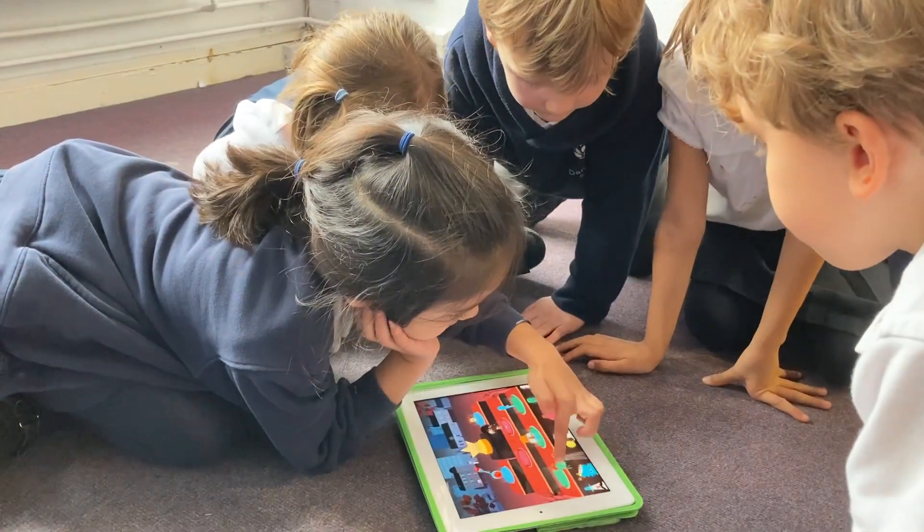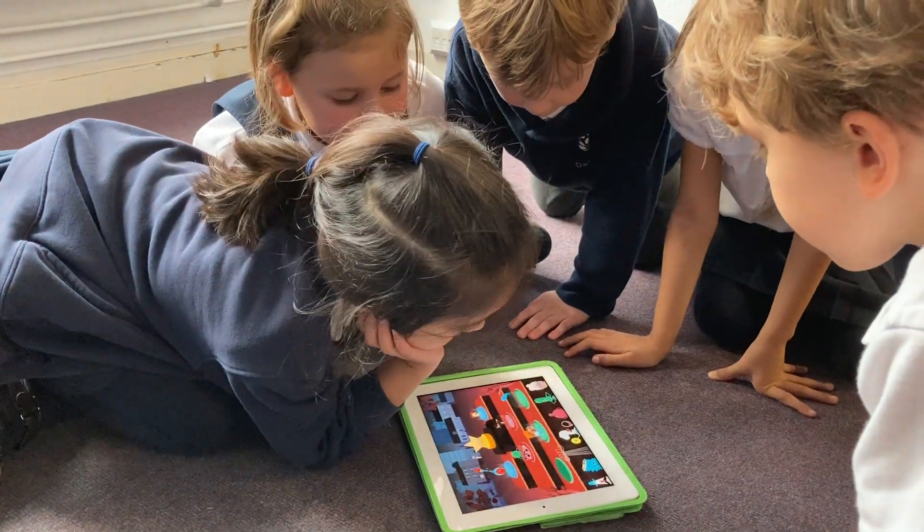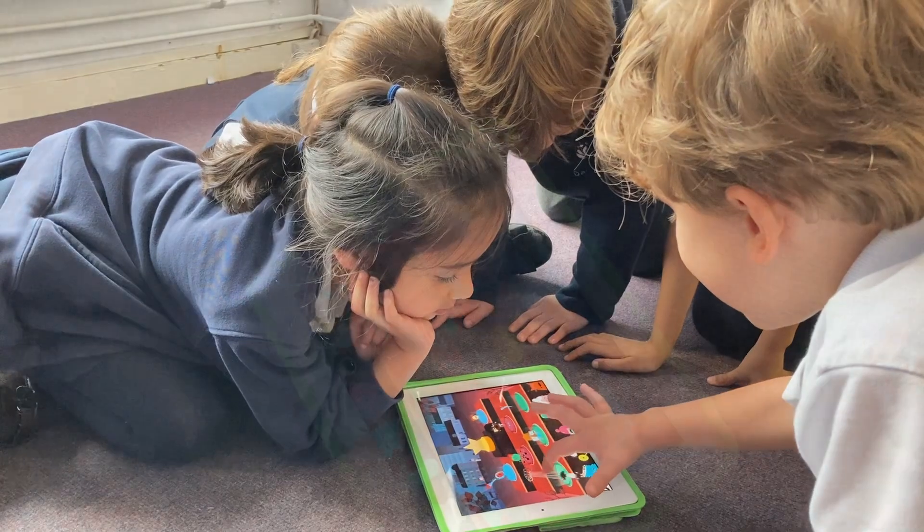In computing lessons we used an app called Tokaboka to create our own music. The children were able to explore loud, quiet, long, short, high and low sounds.